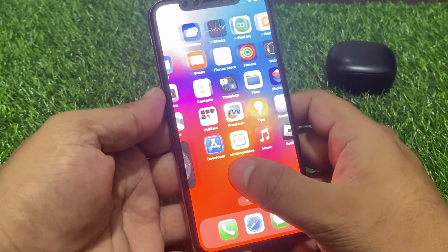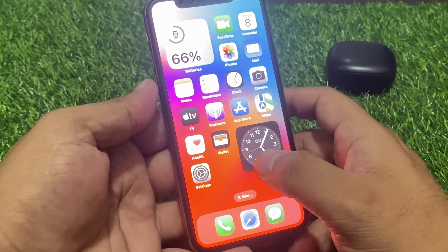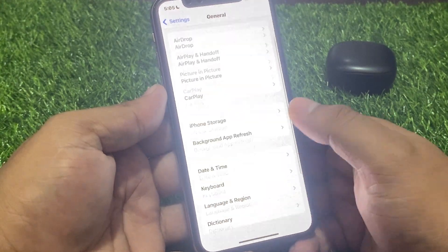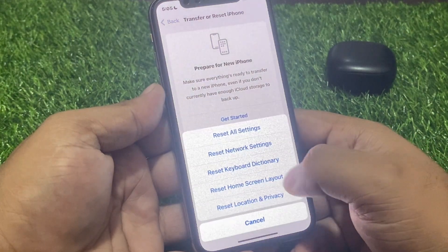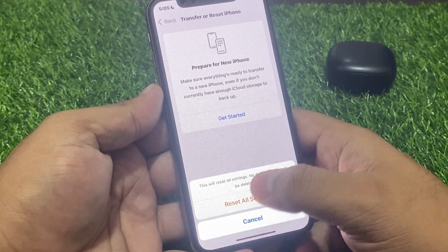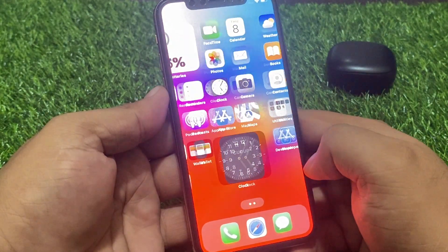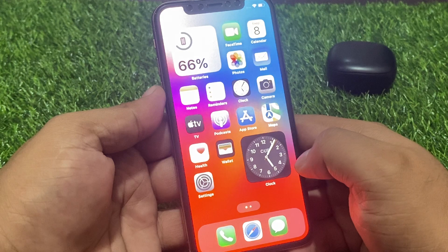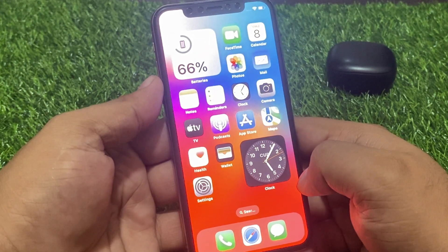If the problem is not fixed, simply reset all settings. Launch the Settings app, scroll down to find General, scroll down again and tap on Transfer or Reset iPhone, tap on Reset, then Reset All Settings. Confirm this action to reset all settings and fix the brightness keeps dimming automatically problem on iPhone on iOS 17 update.